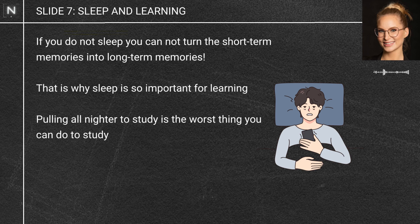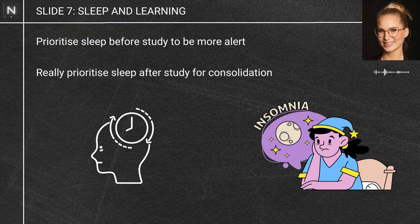That's why pulling an all-nighter and cramming is kind of the worst thing you can do for study — you are not going to retain that information for the long-term. Here's what you should do: prioritise your sleep before you study so you can be more alert, but also prioritise sleep after learning, because you will need that to retain information for the long-term.